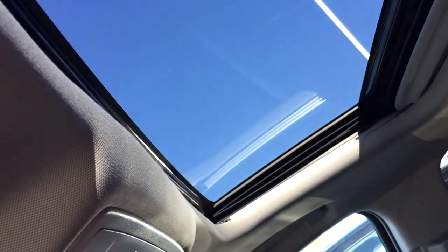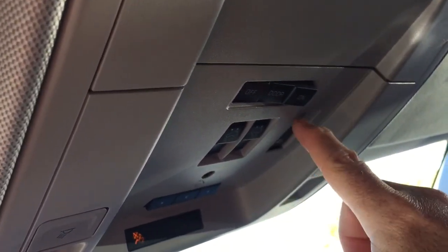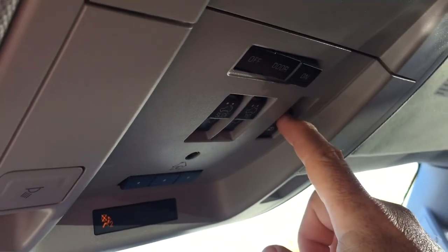And up above, a full-powered slide and tilt sunroof. Controls for the sunroof are right here, so you can easily keep one hand on the wheel and your eyes on the road.